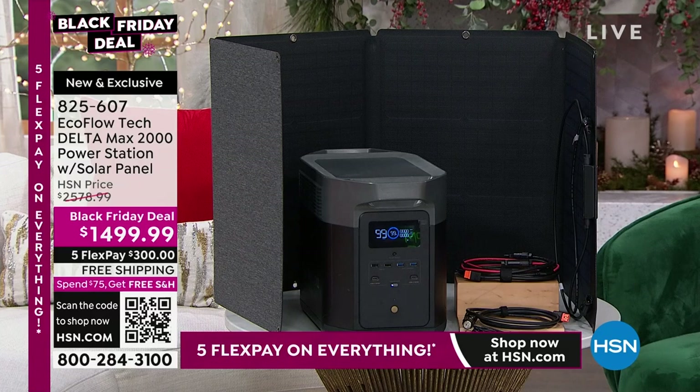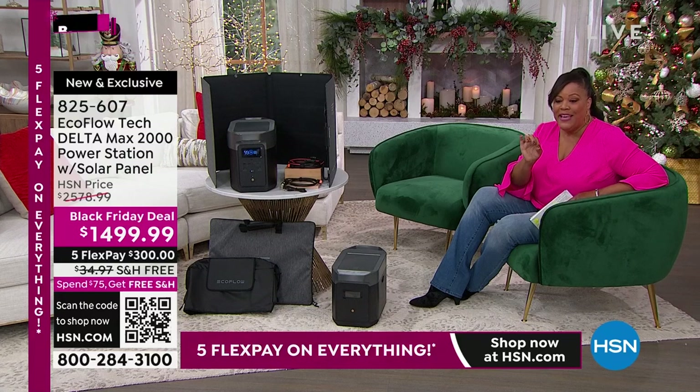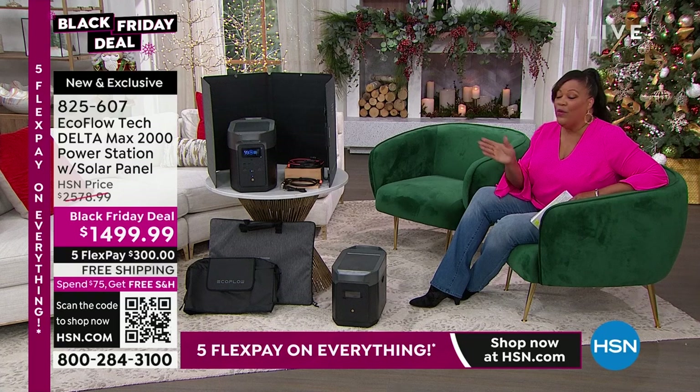I invite you to order right now. All you have to do is put down that item number — it says new and exclusive. Nobody has this bundle. The item number is 825-607. Write that down. You can either call us or go to hsn.com. This Black Friday deal — we don't have a lot of quantities. When it's gone, it's gone.